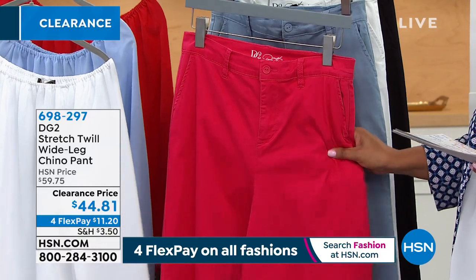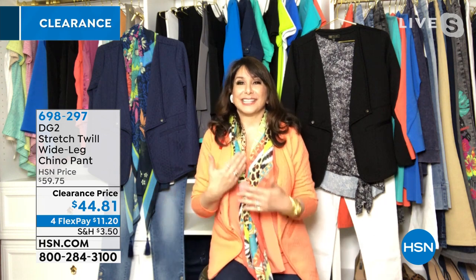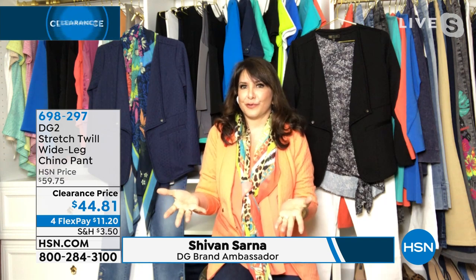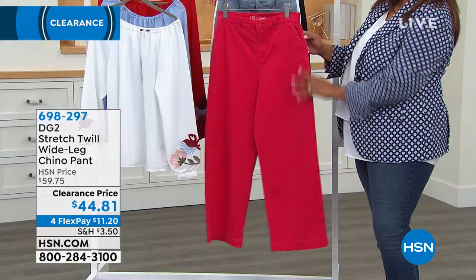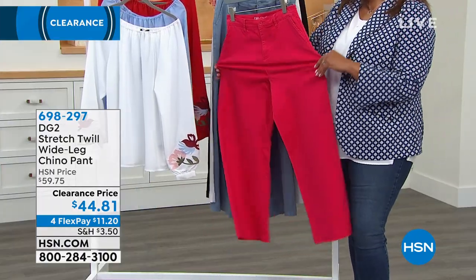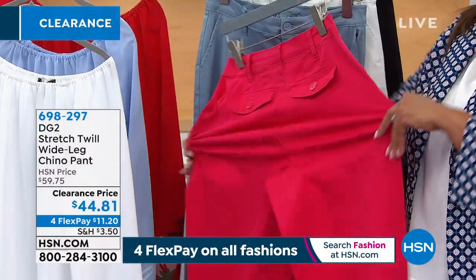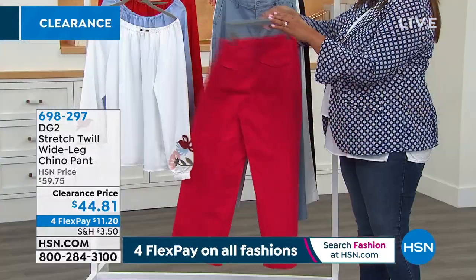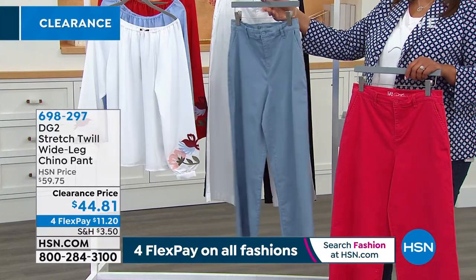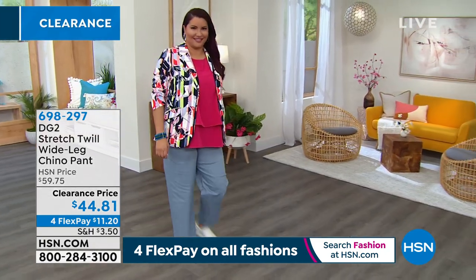If you've never tried DG2 and you love a wide leg — you know those are expensive and hard to find in the marketplace — come on in. This is a collectible moment, you might want to grab a couple. They stretch too, which is incredible — in a Chino, twill usually doesn't have stretch, but of course it's DG2. Celebrating 27 years at the network this month. Those look like your favorite chambray jeans — shout out to Annette from the DG2 Fashions on HSN Facebook group. Come on in, every body.